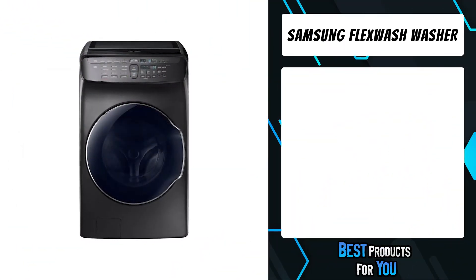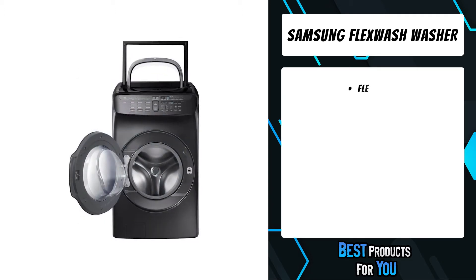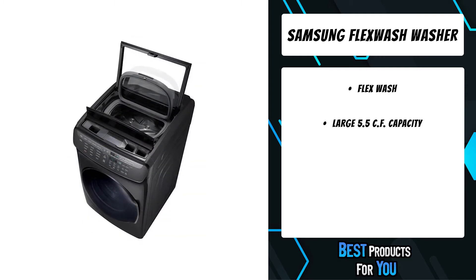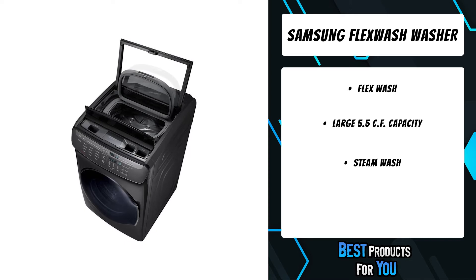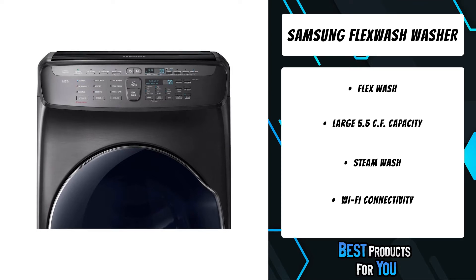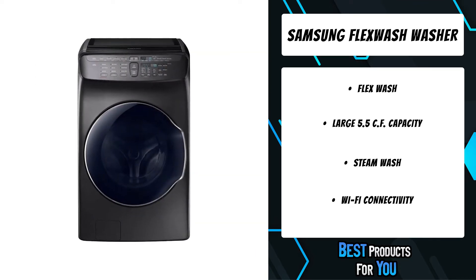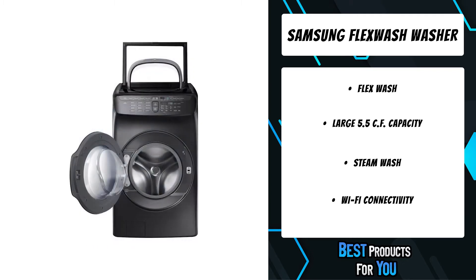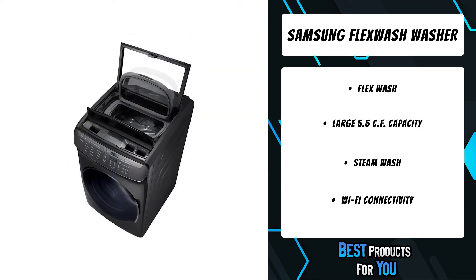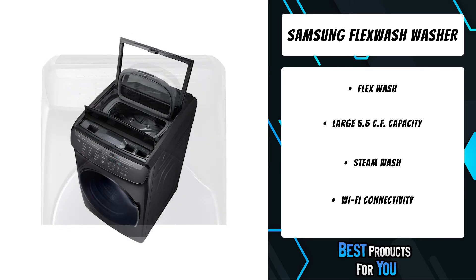The fourth product on the list is the Samsung FlexWash Washer. Two washers in one let you wash separate loads at the same time or independently. With two individually controlled washers in the same unit, you can run two kinds of washes with different settings and options. A combination of a large 4.5 cubic foot lower washer with a dedicated 1.0 cubic foot upper washer means fewer washes, less time in the laundry room, and more time for you.